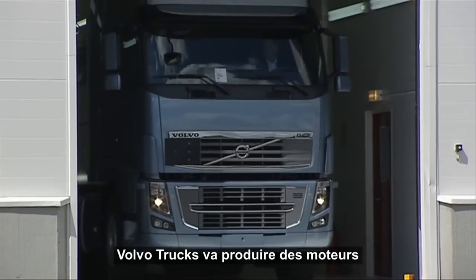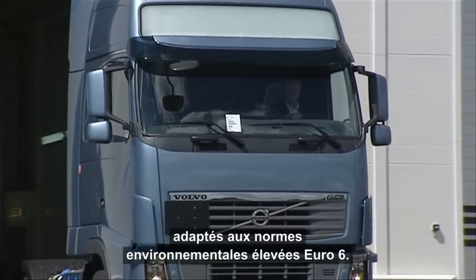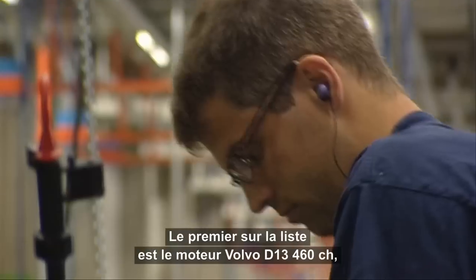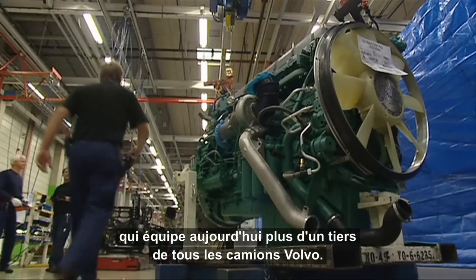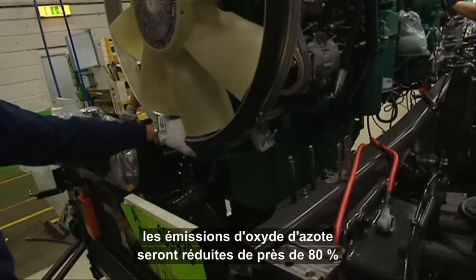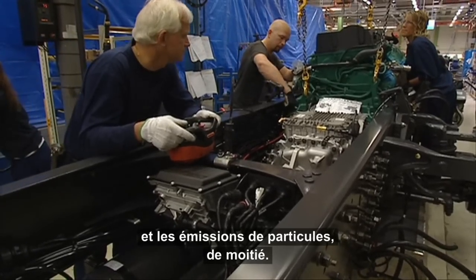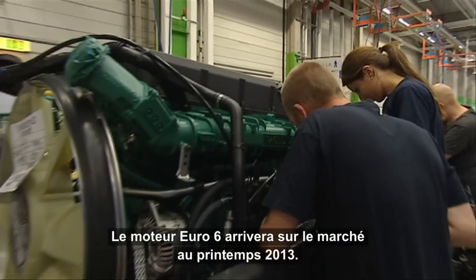Volvo Trucks will start the production of engines tailored for the tough Euro 6 environmental standards. First off the mark is Volvo's D13 460 horsepower engine, which today powers more than one-third of all Volvo Trucks. Compared with today's Euro 5 standards, nitrogen oxide emissions drop by nearly 80%, and particulate emissions are halved. The Euro 6 engine will hit the market during the spring of 2013.